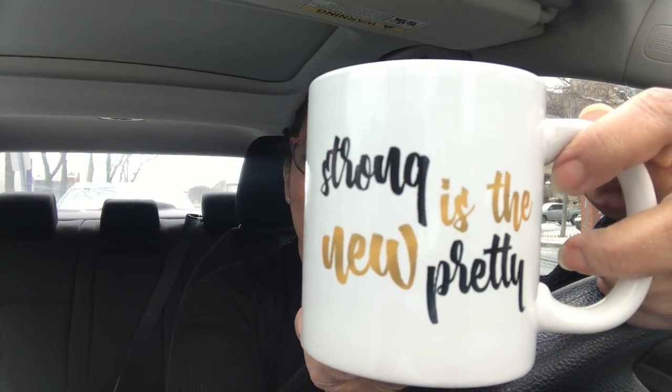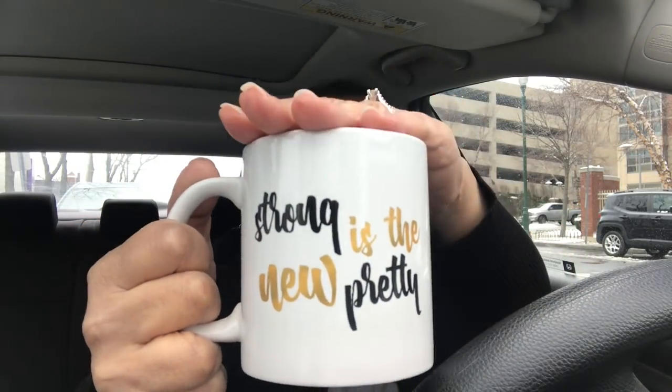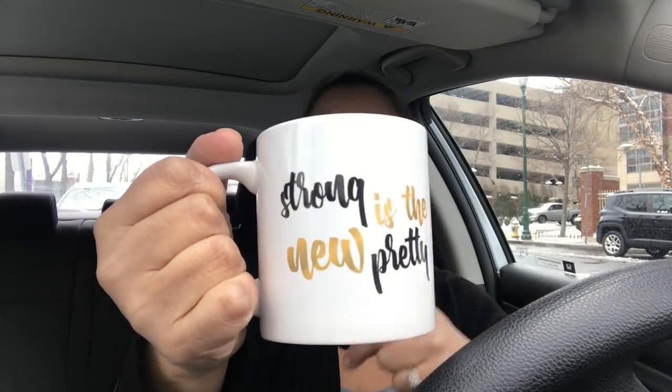I found this mug — I collect mugs. It says 'Strong is the new pretty.' I'm strong; I may not be pretty, but I'm strong! This cup is fantastic — it's really large. For a dollar, the writing is absolutely stunning: black and gold. Dollar Tree is really stepping up their game with these mugs.